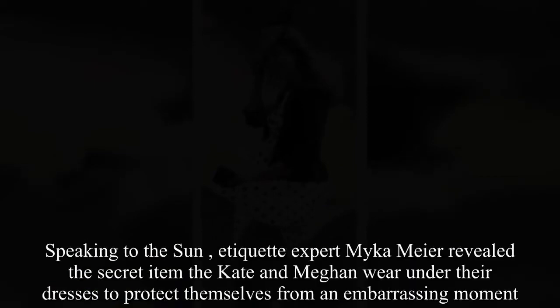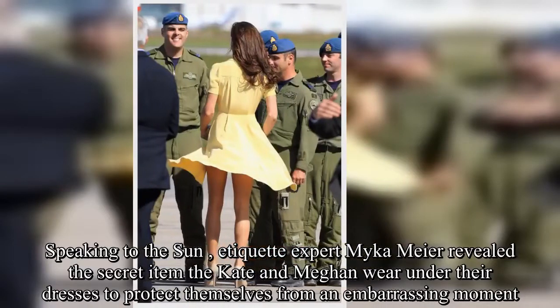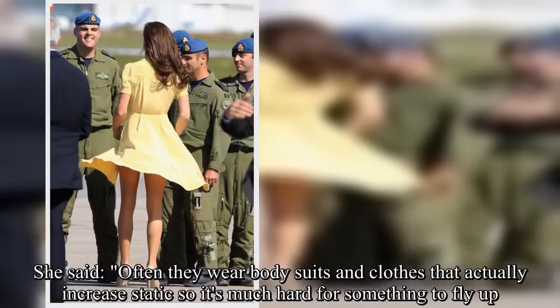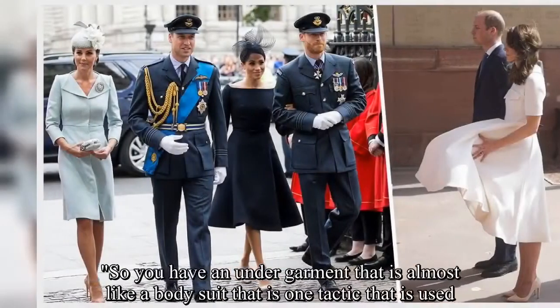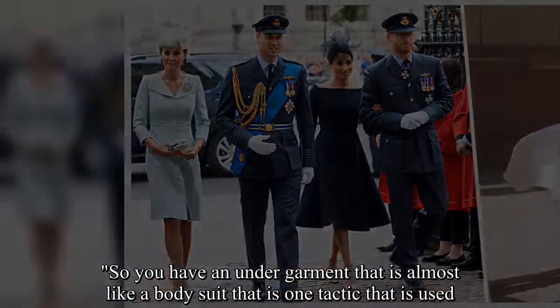But it seems the younger royals have a different tactic. Speaking to the Sun, etiquette expert Micah Meyer revealed the secret item that Kate and Meghan wear under their dresses to protect themselves from an embarrassing moment. She said often they wear bodysuits and clothes that actually increase static, so it's much harder for something to fly up — an undergarment that is almost like a bodysuit is one tactic that is used.